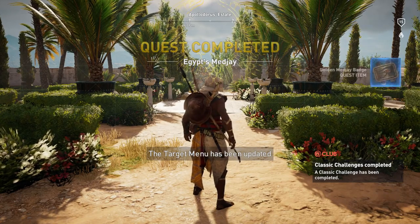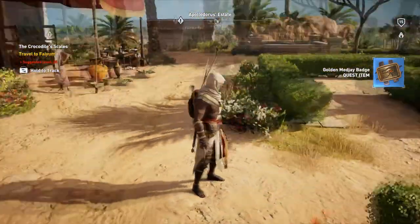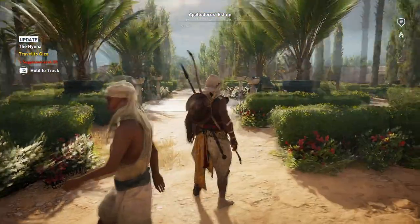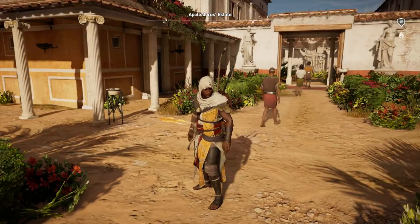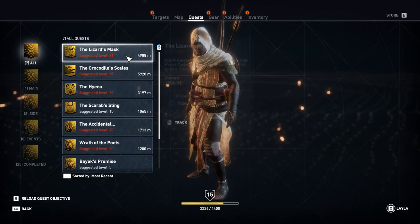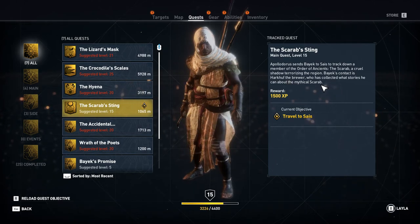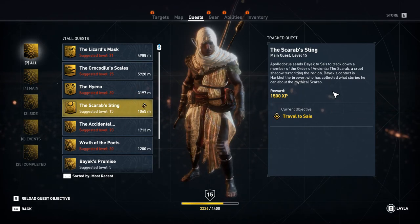Quest is completed. Target menu has been updated. We got a badge, and we probably have some quests coming up now. So we have a lot more work to do — there's a lot more people to kill. No shortage of people to assassinate. Let's take a look at our quest list — we've got all of these, and they're higher levels than we are, except for the Scarab's Sting which is the same level. Apollodorus sends Bayek to track down a member of the Order of Ancients — the Scarab, a cruel shadow terrorizing the region. Bayek's contact is Harkouf the Brewer.